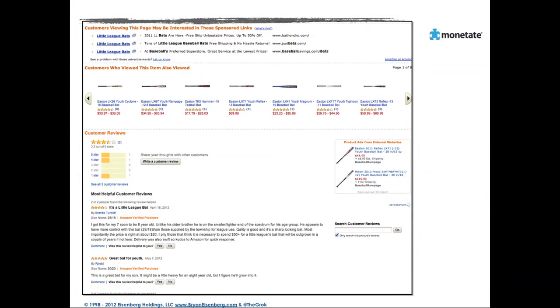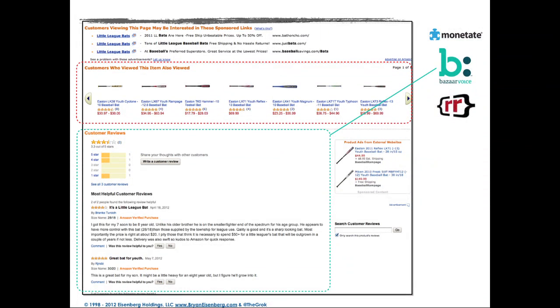Then as we keep scrolling down even further, you'll notice again Monetate may be involved, testing different parts of the page. And of course here's where we see all the review stuff. And again, all these 'customers who viewed this item also viewed these items' — this is the part that Rich Relevance would play.